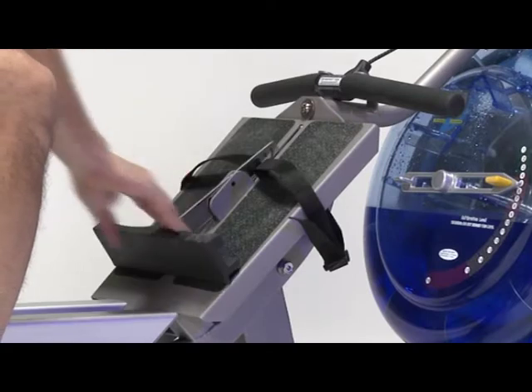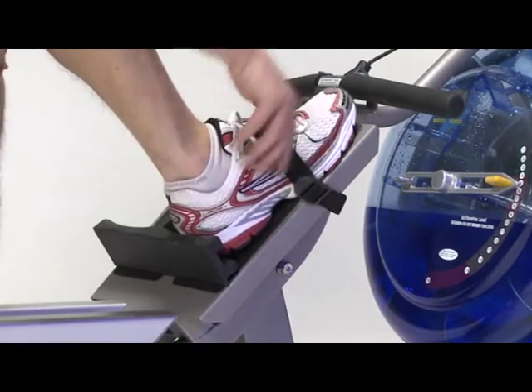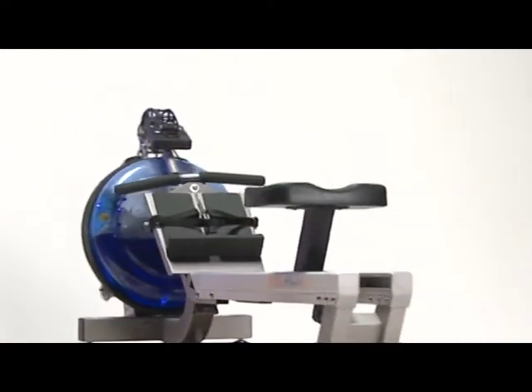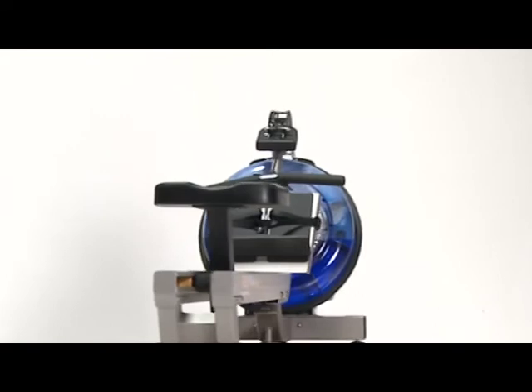The E316 Fluid Rower represents a high-end rower for the most demanding in-home or commercial use. It delivers a great rowing experience for men and women of any age and at any fitness level.